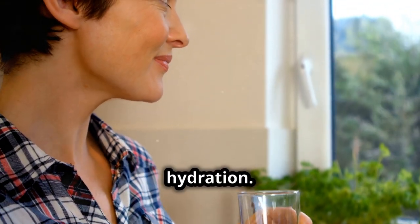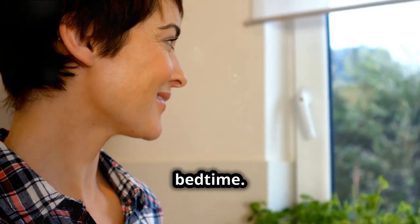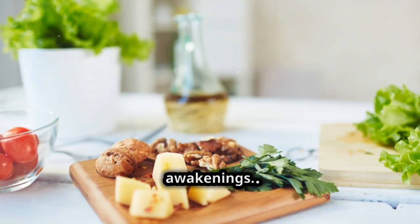Watch your diet and hydration. Avoid large meals, caffeine, and alcohol close to bedtime. Stay hydrated but reduce fluid intake in the evening to prevent nighttime awakenings.